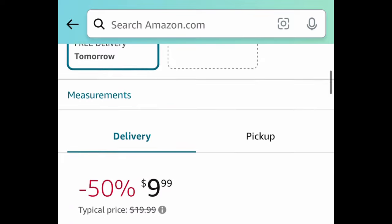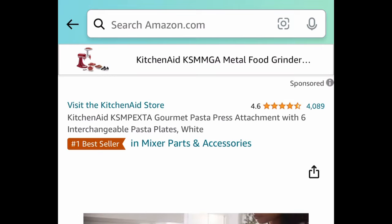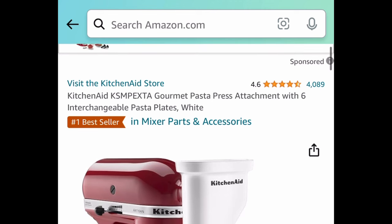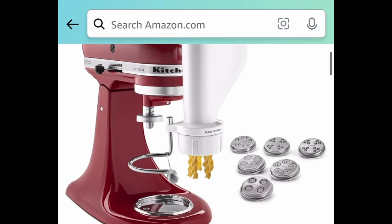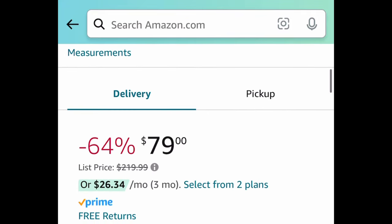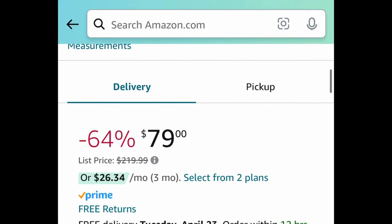Last deal: we have the KitchenAid Gourmet pasta press attachment with six interchangeable pasta plates. Regular price is around $200 — it's currently price dropped down to $79. As always, my lovelies, I hope these deals help. Run, run, run — but don't forget to come back to the comment section and let us know what you snagged!